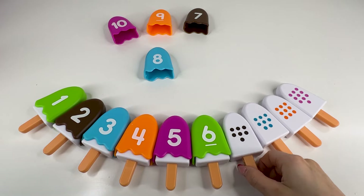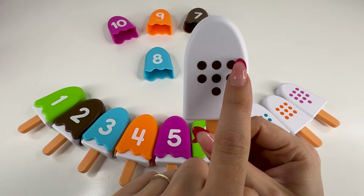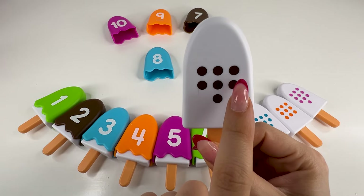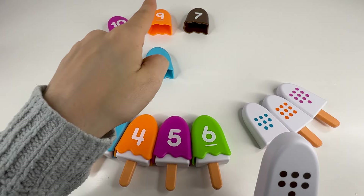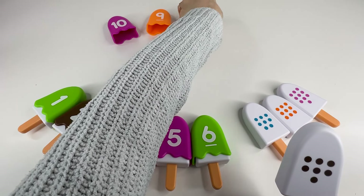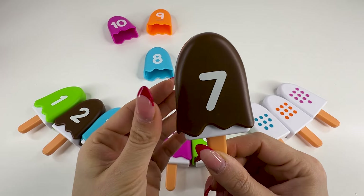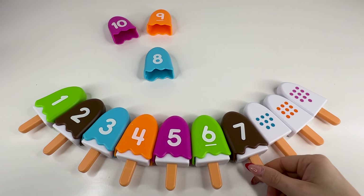Let's count the dots — one, two, three, four, five, six, seven. We need to find the number seven. Where is this number? Yes, right there. The brown number seven. Super nice. Let's put it here and take the next ice cream.